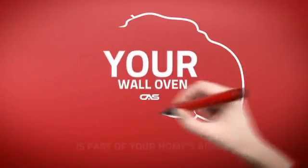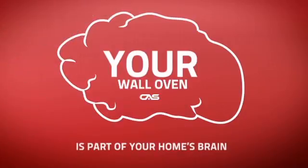At Canadian Appliance Source, we know that your oven is part of your home's brain. You rely on it to keep your everyday cooking running, so making sure it's smart is a good idea.